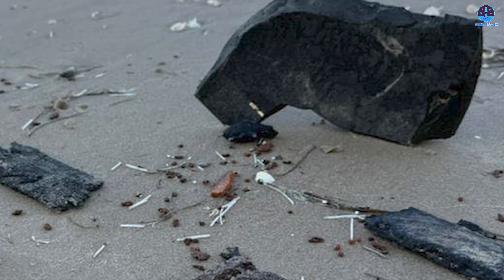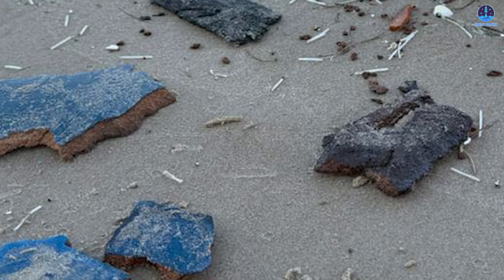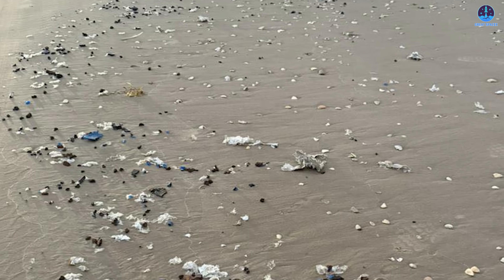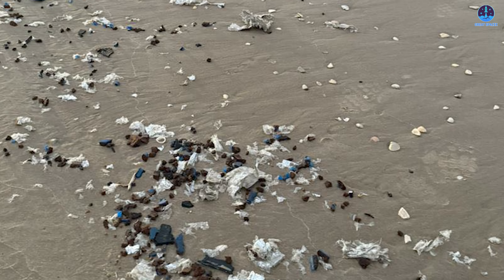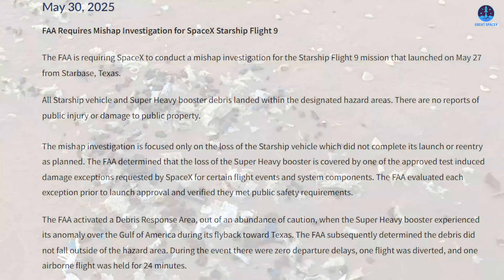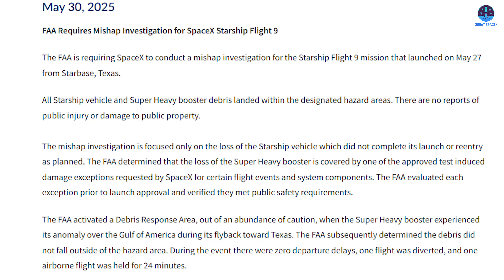There are also regulatory considerations. SpaceX must complete a mishap investigation as required by the FAA, and respond to concerns over debris that reached parts of Mexico during Flight 9. However, there is reason for optimism: the FAA has already confirmed that there was no damage to people or property, and has limited its investigation to the ship stage while waiving additional inquiries into the booster. This greatly improves the chances of clearing the path for a launch this month.